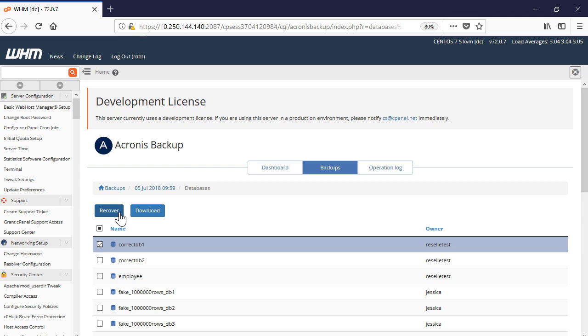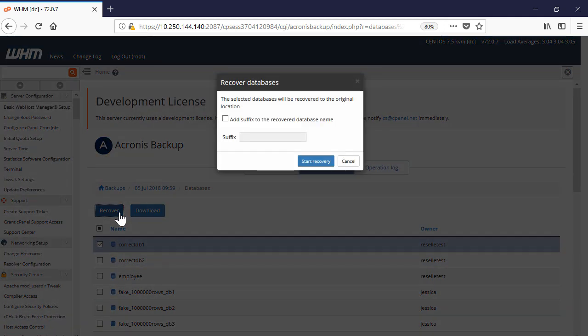If you recover a database, you can perform either a recovery to the original location or recovery as a new database. If you choose recovery to the original location, the existing database will be overwritten. If the database no longer exists, it will be recreated automatically. If the missing database had a user assigned, you may need to reassign that user manually.